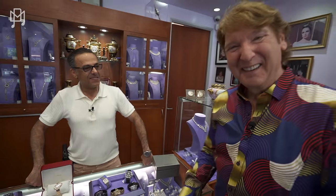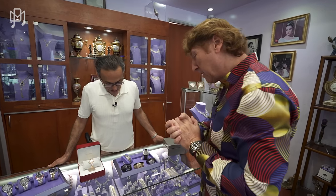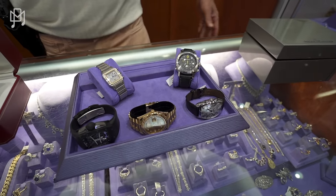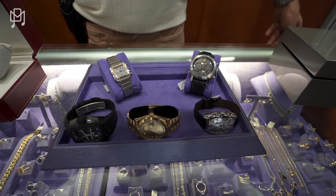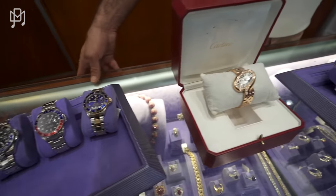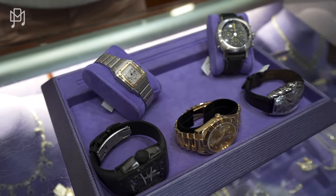What watches have you got to show us? You've got some unique pieces you say we haven't seen before. Something a little different than we normally do. And these are the deal watches — we're going to do a blowout like we did last time, because of all the support from your fans.